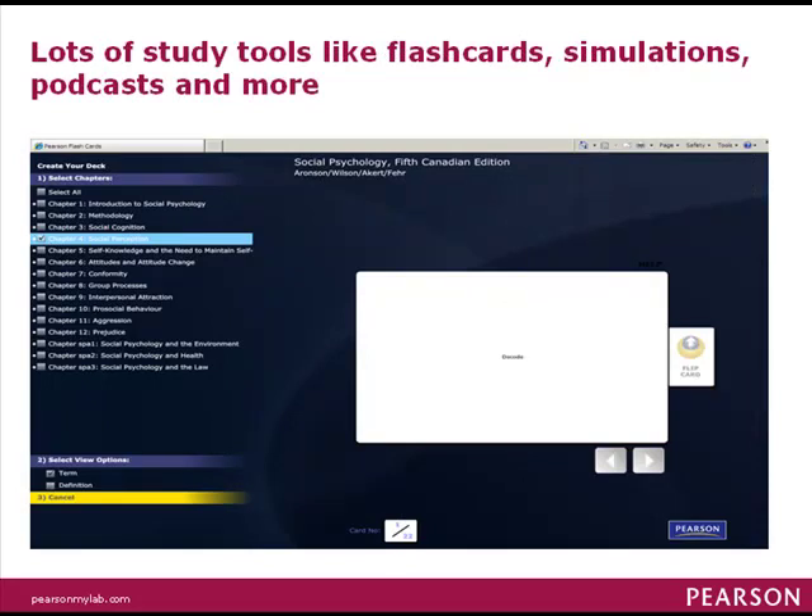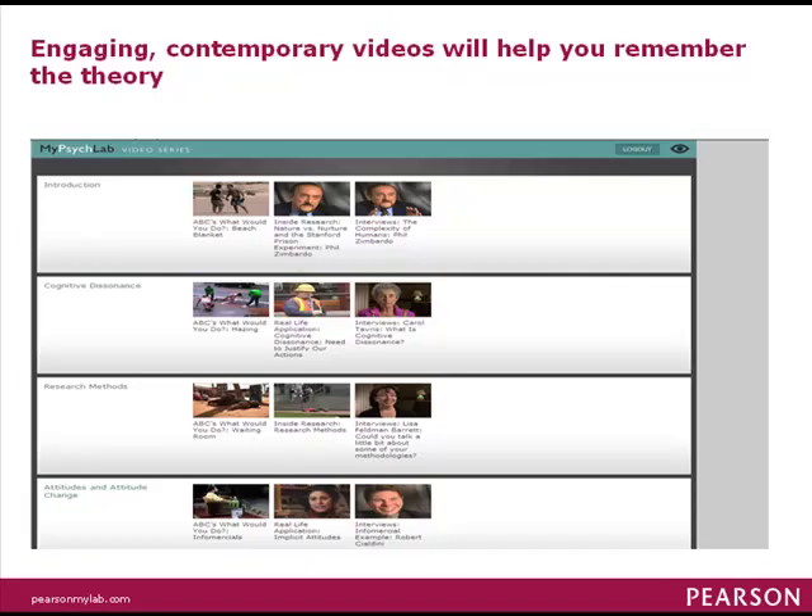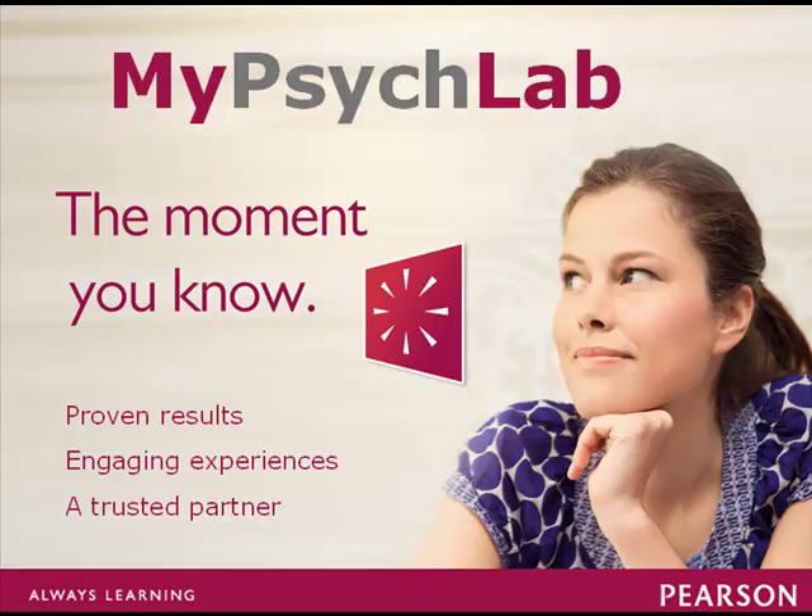The site is loaded with all kinds of additional study tools like flashcards, simulations, and more. Contemporary, engaging videos help you understand and remember the theory. MyPsychLab is proven to help students succeed.